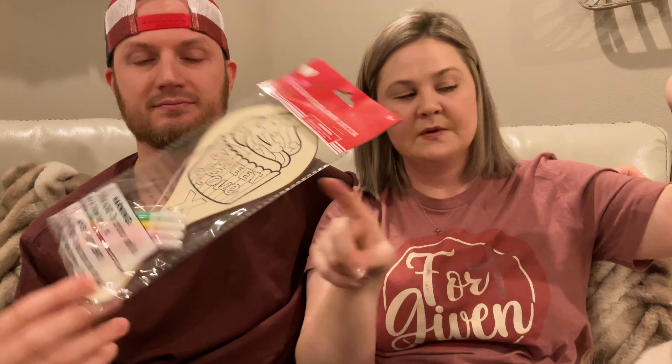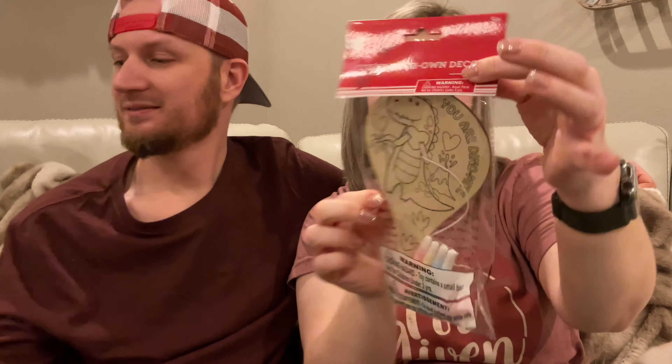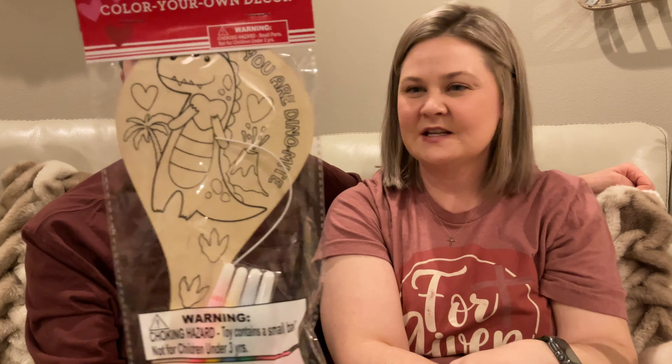I got each of the kids these color-your-own paddles. I got this one for Emmy - 'sweet love' - and then I found this dino for Addison. That's a cupcake. 'You are dynamite' - how cute! They're gonna love that. And then I also got this pack of six heart straws - you get two pink, two red, and two yellow. The kids will enjoy those too.